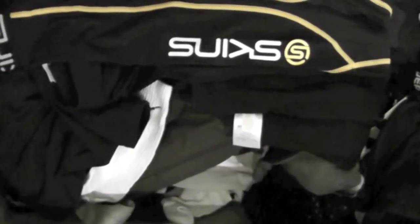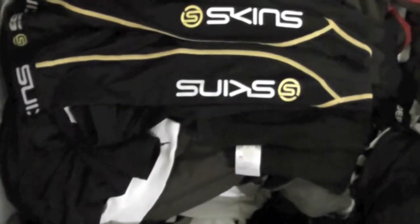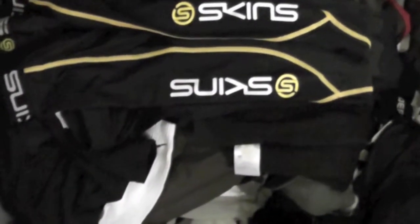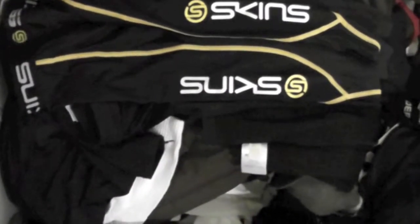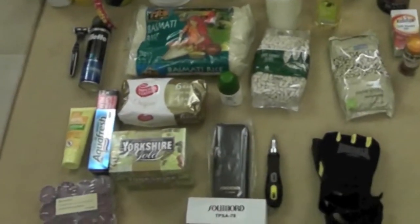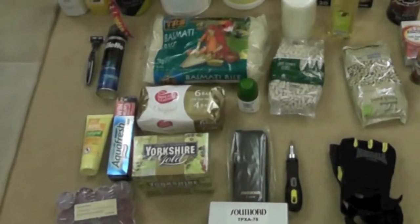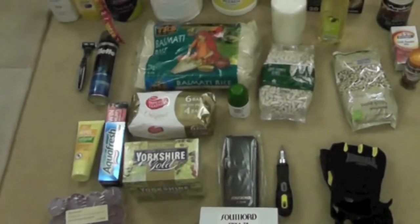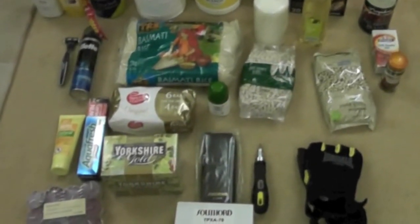So those are my three bug out bags. They're all done in priority order. If I just have to get out of dodge fast, I take bag one and leave everything else. If I can drive, I'll take bags two and three as well. If I can't get to my destination, everything's there for me to decide whether I take one, two, or three. Very different to everything else I've seen online — everyone's just focusing on one. Personally I think you should focus on more than one because you just don't know what the situation is going to be when it hits. I hope you've enjoyed my video.